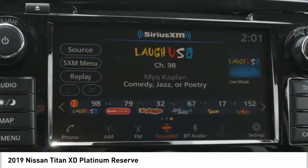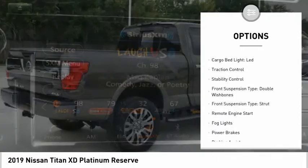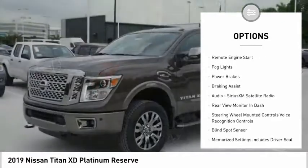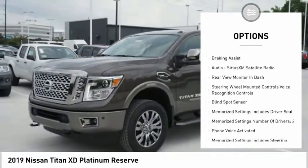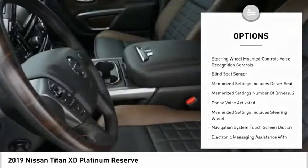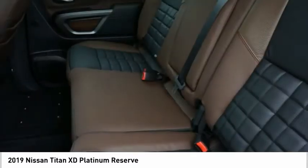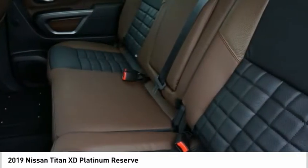Here are some of this vehicle's great options: power windows with safety reverse, cargo bed light, LED, traction control, stability control, front suspension type double wishbones, front suspension type strut, remote engine start, fog lights, power brakes, and braking assist.